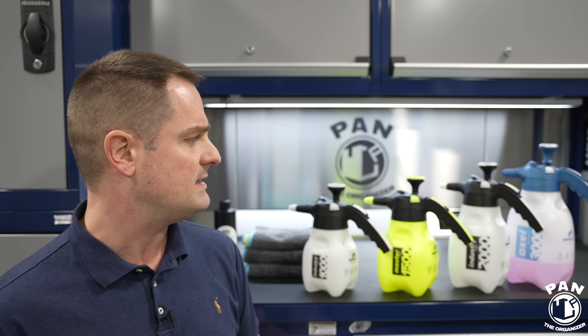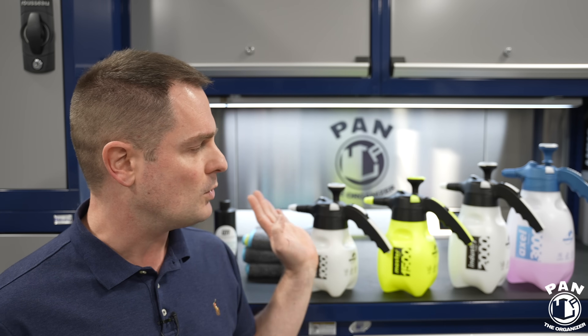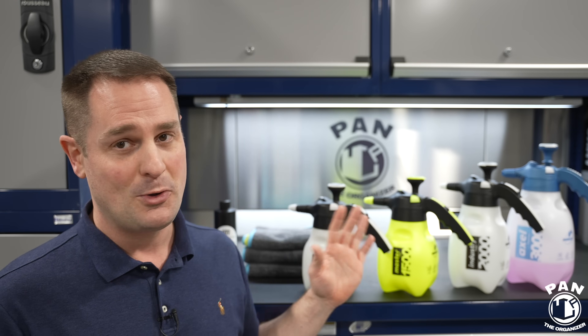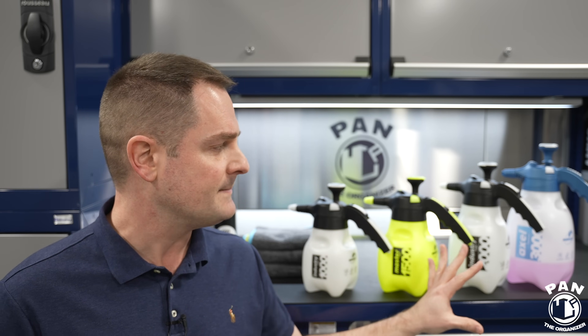Sumit is super passionate about car detailing. His initial goal through Luxury Microfiber was to connect people with the best microfiber towels in the world, and eventually his business evolved to cater detailing chemicals, tools, equipment, and microfiber towels. They ship worldwide. Today we're focusing on the Marilex pump sprayers, and this series will be divided into three videos because there are so many cool things to present — chemicals, products, microfiber towels, and more.